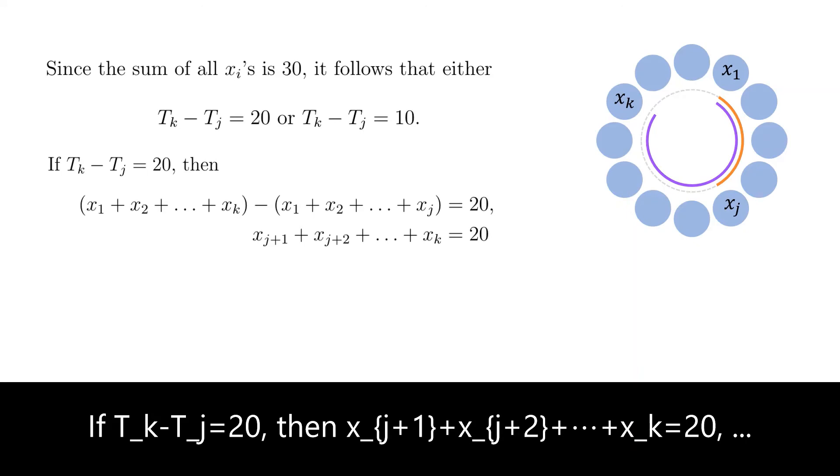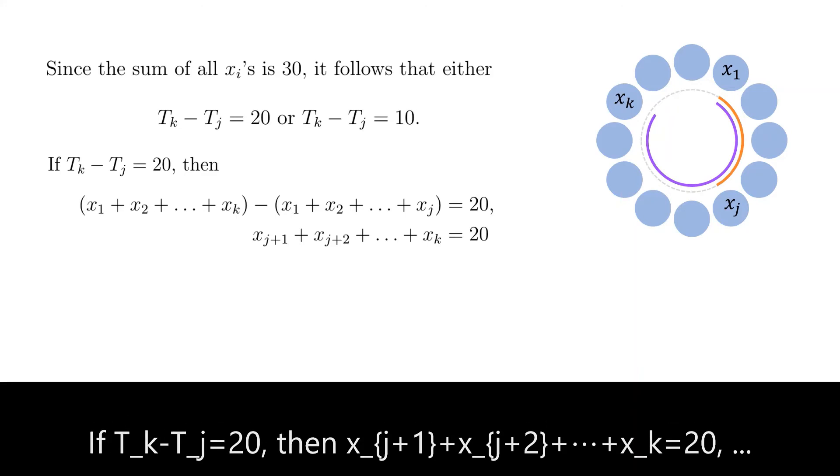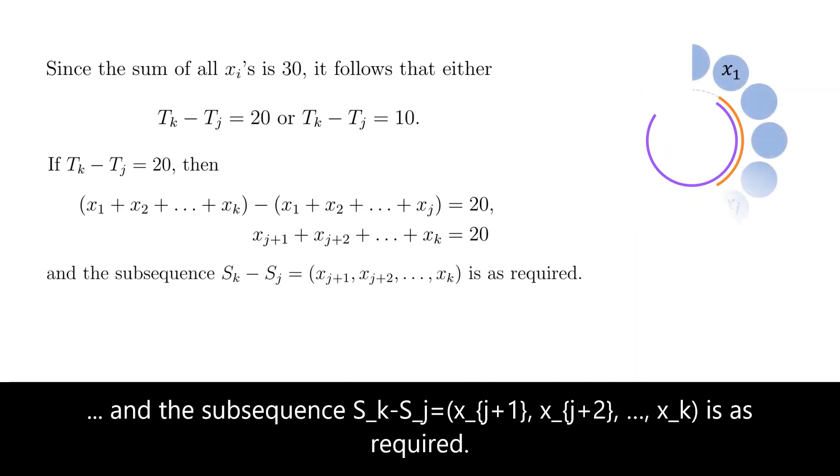If tk minus tj equals 20, then x(j+1) plus x(j+2) plus all the way to xk equals 20. The subsequence sk minus sj, which consists of the terms x(j+1), x(j+2), ..., xk, is as required.